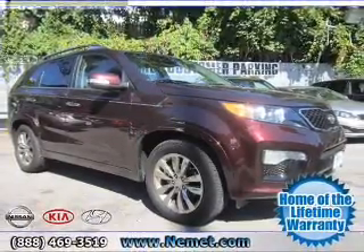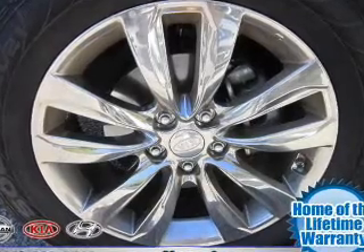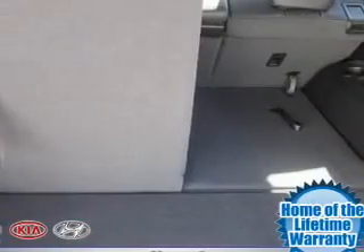Navigation is included to help you get to your destination with ease. Treat yourself to the splendor of a premium sound system. Anti-lock brakes help you bring your vehicle to a safe stop, and memory settings are one of many features.